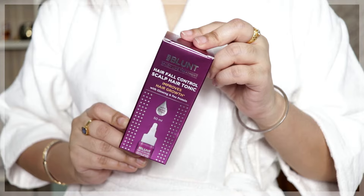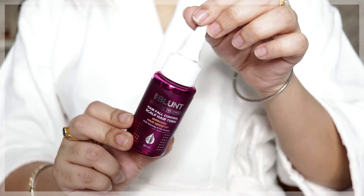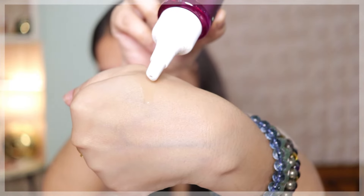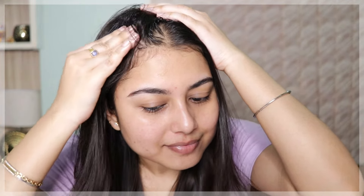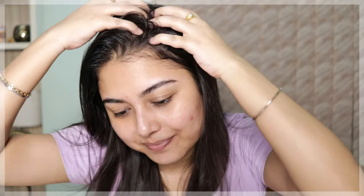The first product in this range is the BBlunt Hair Fall Control Scalp Hair Tonic that improves hair growth. It has ginseng and pea protein. It retails for 499 rupees and you get 50 ml of product. This anti hair fall tonic supports healthy hair growth, is infused with ginseng and pea protein to repair damaged and weak hair, strengthens hair strands and improves hair growth by over 60 percent in just 56 days.